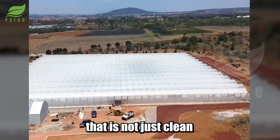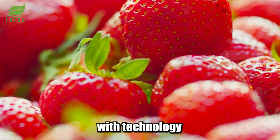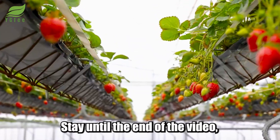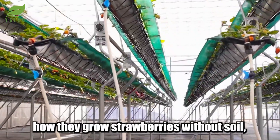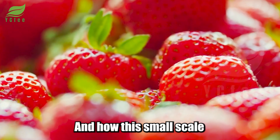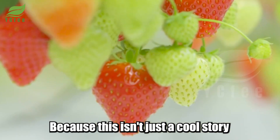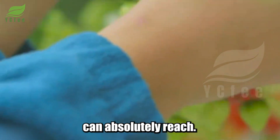An organic strawberry farm that is not just clean, but can also export globally, operates with technology, and helps an entire community change their lives. Stay until the end — you will see how they grow strawberries without soil, without chemicals, and still compete in the US and European markets, and how this small-scale model built a clean, sustainable, modern agricultural ecosystem. Because this isn't just a cool story about strawberries; it's an example of the future that local agriculture can absolutely reach.